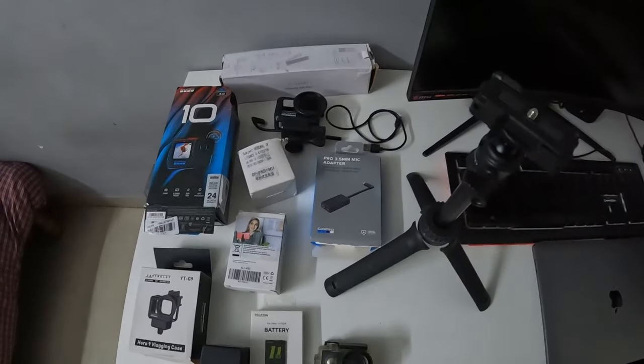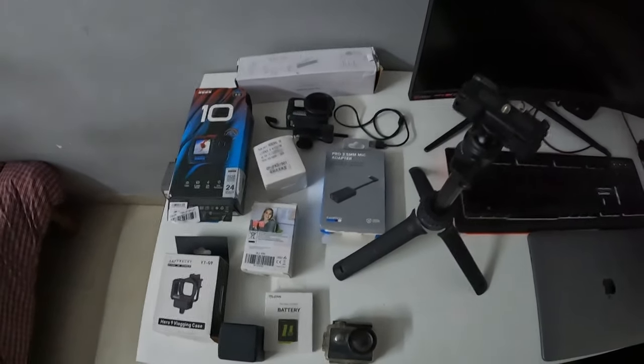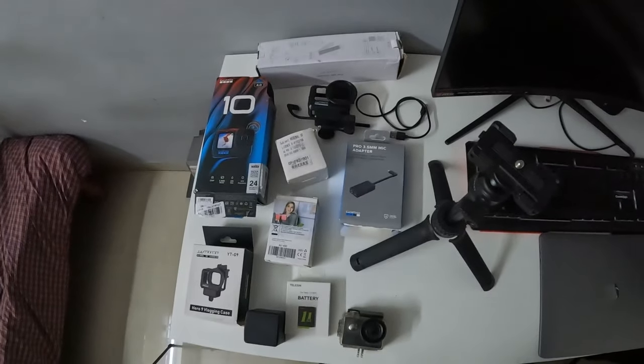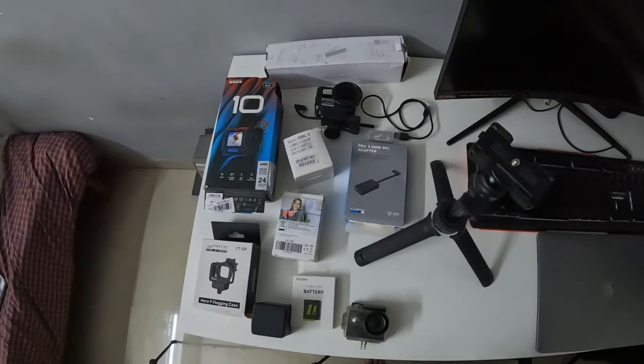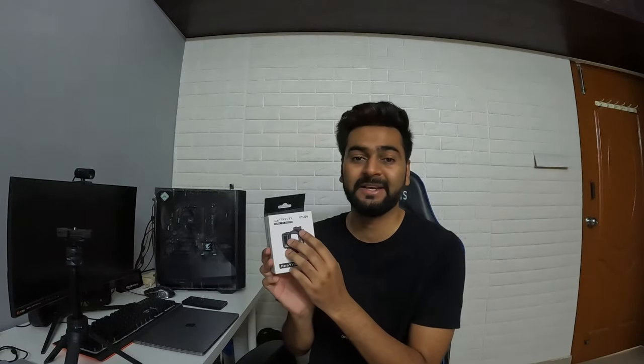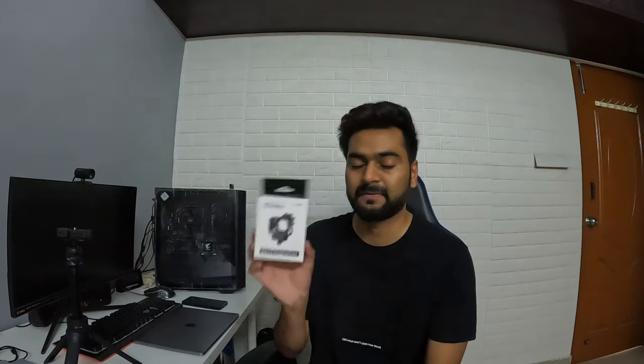So these are the accessories I use — I'll explain them one by one and also discuss the cost of each. The first accessory is the helmet mount, which is from Yentrali. It's actually a sub-brand of Ulansi. Everyone uses Ulansi, but I got the Yentrali and it's pretty good.